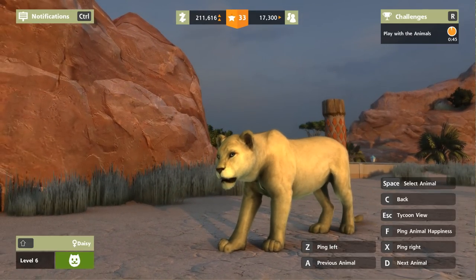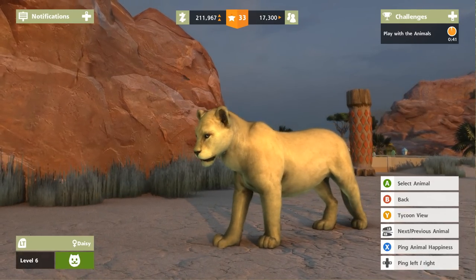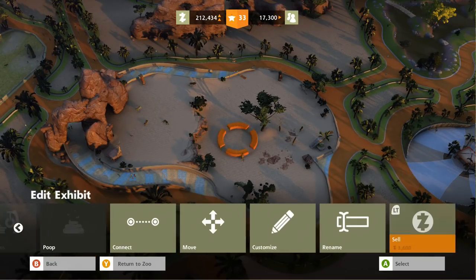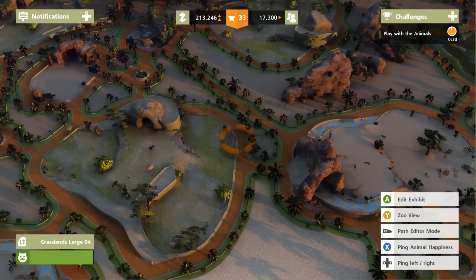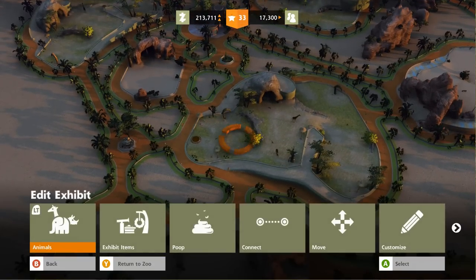Daisy, you are really something — she's so pretty! I forgot that we ended up with a rare variant of a lion in here. People better appreciate that. Now I want to put down a special restaurant where people can appreciate that. But we've got a lot going on.